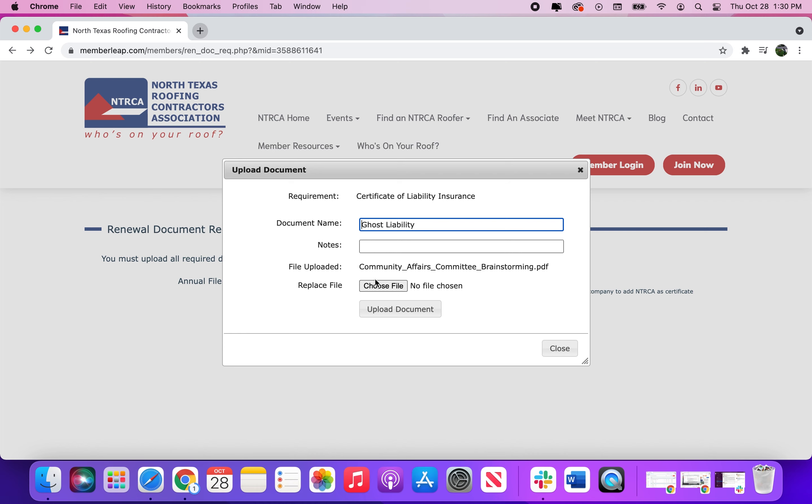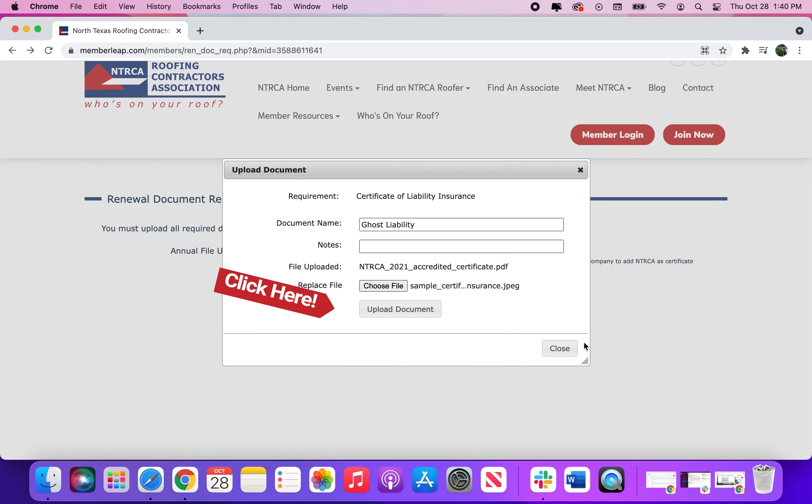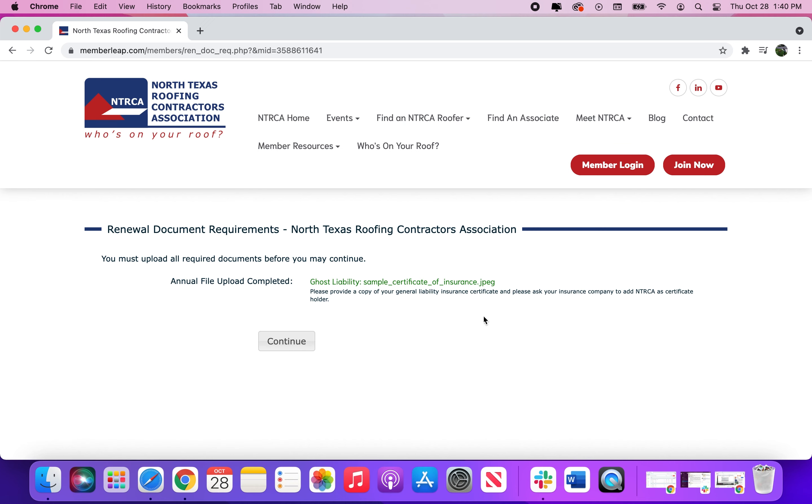Click choose file and then open. Then upload document and continue.